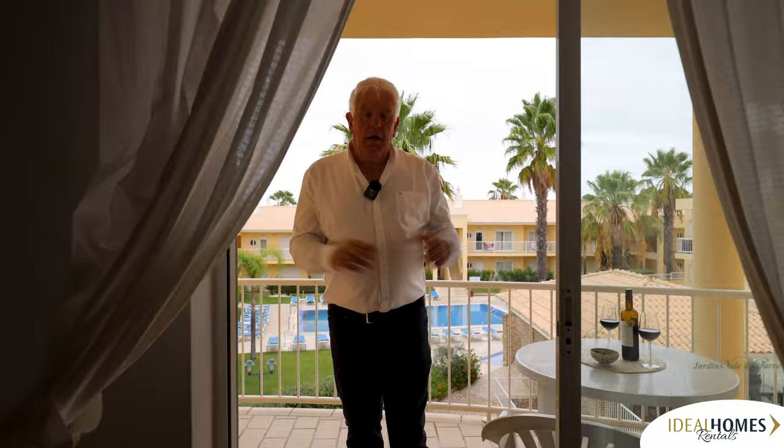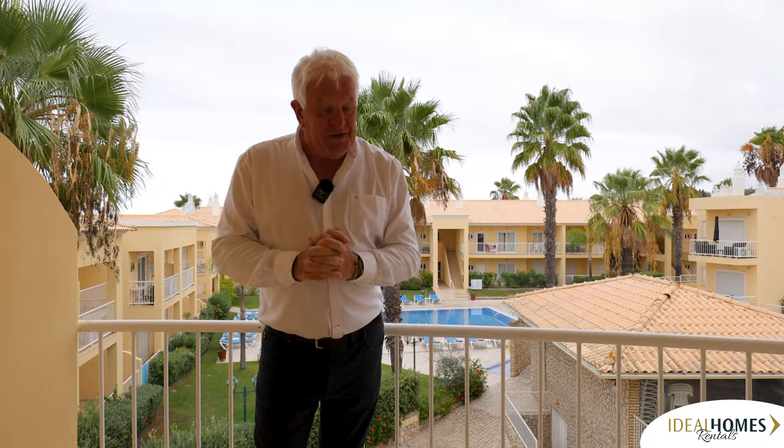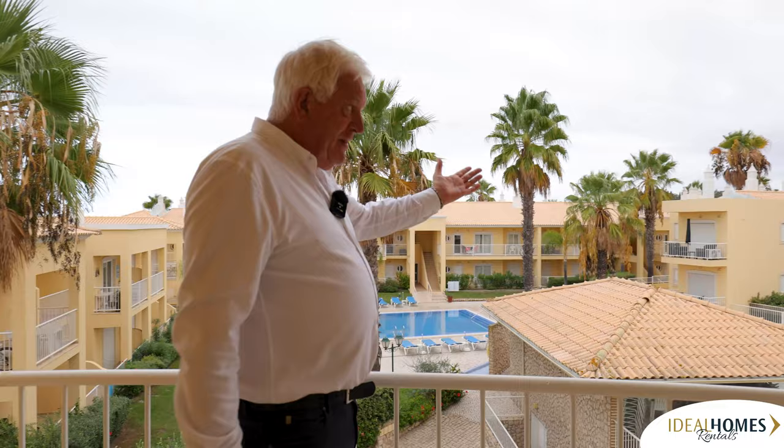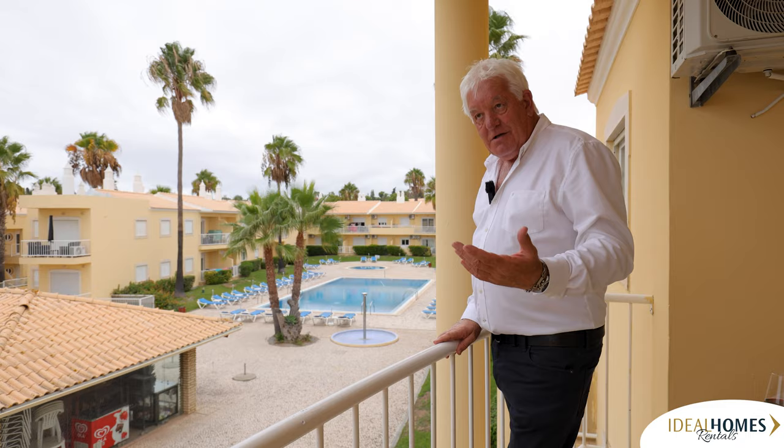I did promise you the balcony, so come on out and I'll show you. You've got two swimming pools - two swimming pools - so you're spoilt for choice. You've got a lovely one there, all the sunbeds are laid out beautifully, the condominium is amazing, and you've got your other pool there. In the summer you've got a little bar area, and for the kids, an ice cream machine. It's a great property, and as I said, it's very close to the beaches and very close to Guia for the chicken Piri Piri and other restaurants just on the doorstep here.